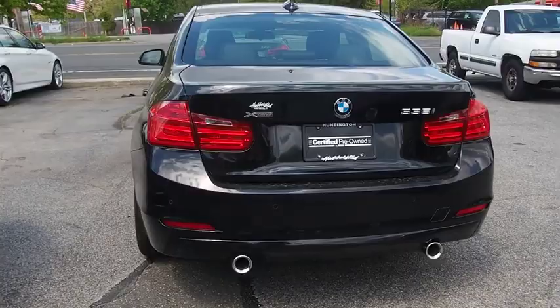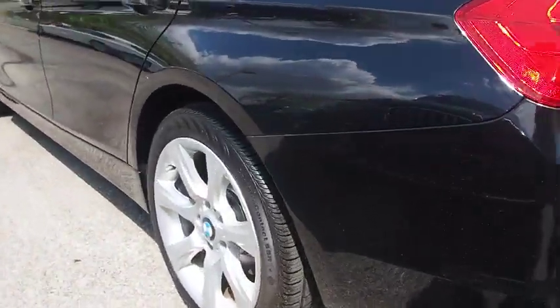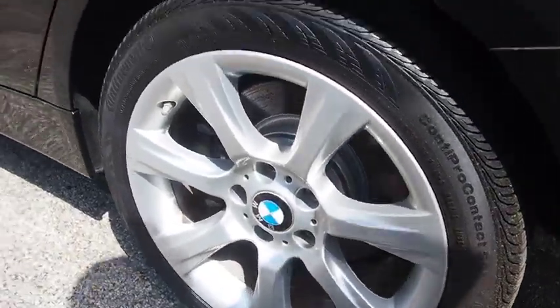Adjustable steering wheel, power steering, cruise control, auto-dimming rear-view mirror, four-wheel disc brakes, aluminum wheels, keyless start, floor mats, universal garage door opener.